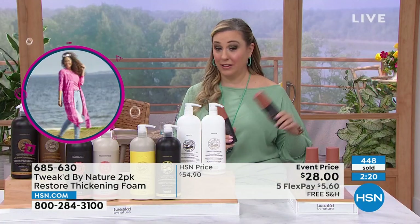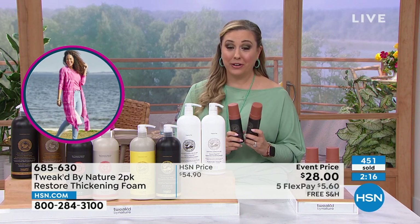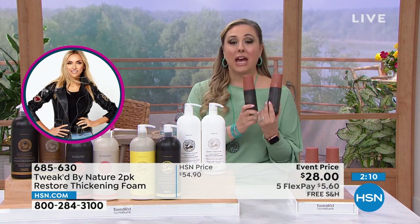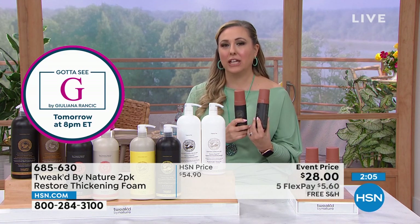The minute I mentioned this is the only product in the hour that has Ojon oil in it, the lines lit up and they started flying out the door. That Ojon oil is incredible. We only have about two more minutes left — you are getting two of them at $28.